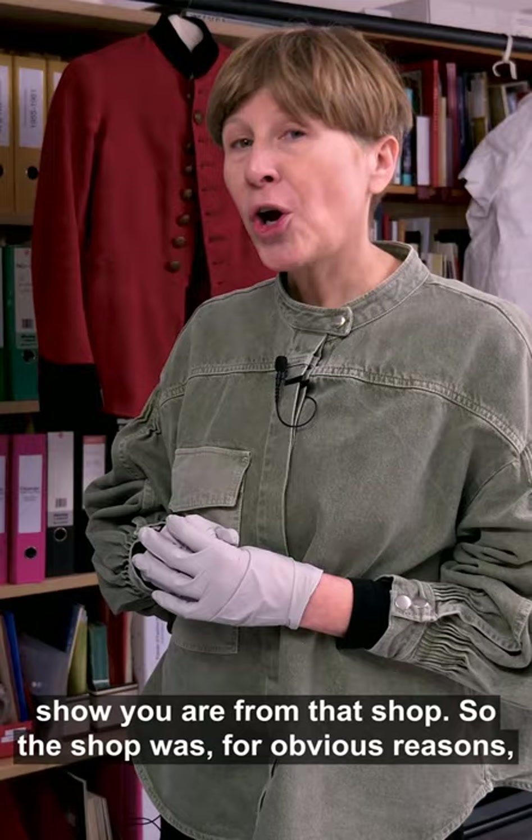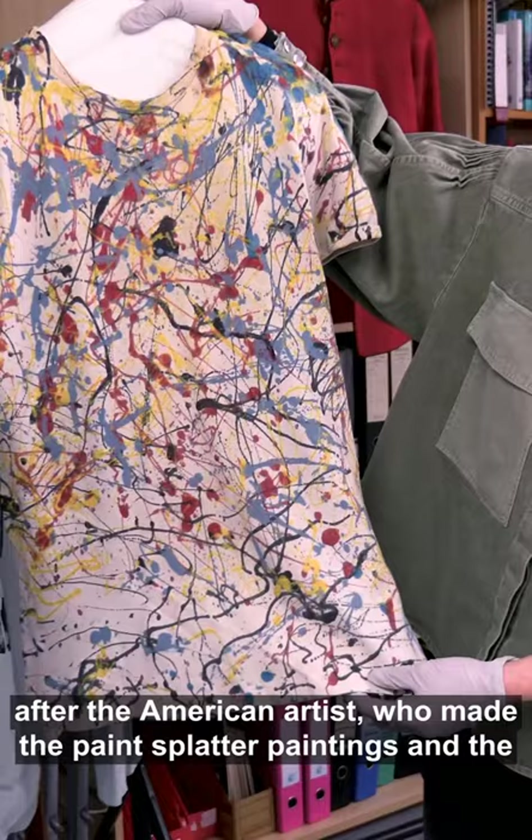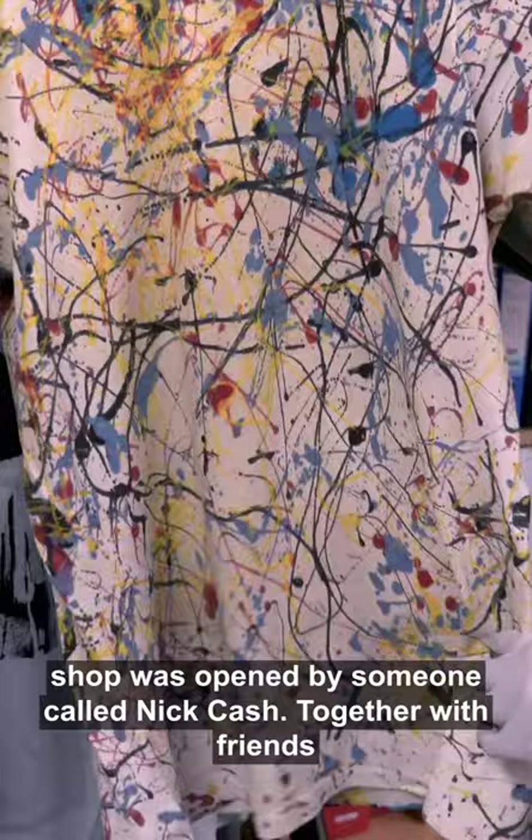The shop was, for obvious reasons, called Pollocks — because a lot of the clothes were 'Pollocked' after the American artist who made the paint-splatter paintings. The shop was opened by someone called Nick Cash.